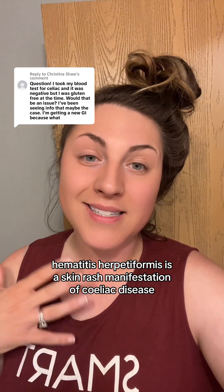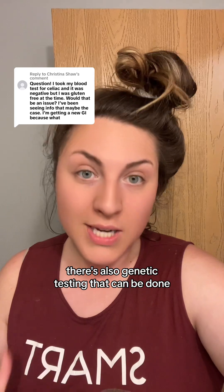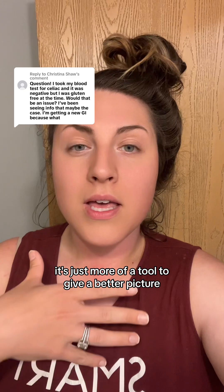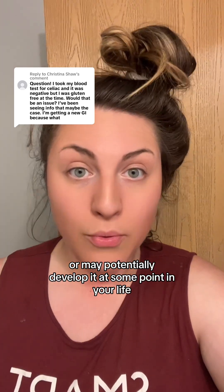Dermatitis herpetiformis is a skin rash manifestation of celiac disease. If you want to learn more, I have some videos about that on my page as well. There's also genetic testing that can be done, but this is not used as a diagnostic tool. It's more of a tool to give a better picture of whether you may have celiac disease or may potentially develop it at some point in your life.